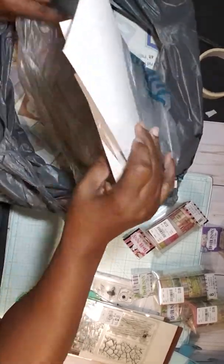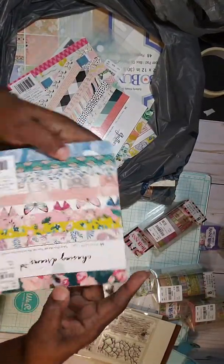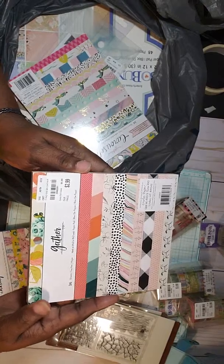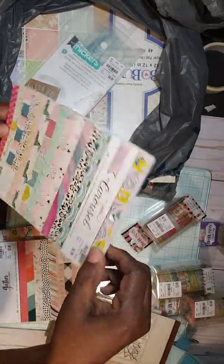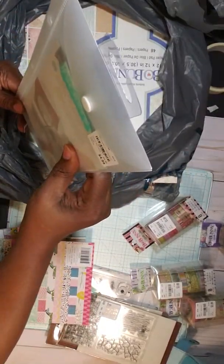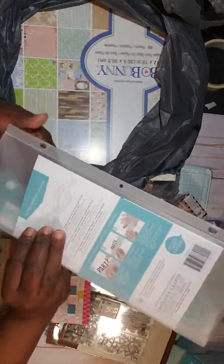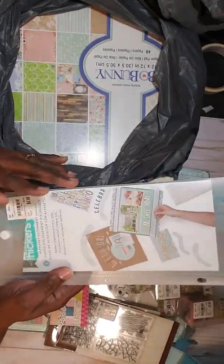I have some paper pads — I got the 6x6 Chasing Dreams from Maggie Holmes, the 6x6 Gathered by Maggie Holmes, and the 6x8 Carousel by Maggie Holmes. I also got this Thickers Alphabet Ruler. A girl in the store told me it's a nice thing to have to line up the Thickers, so I'm glad I got it.